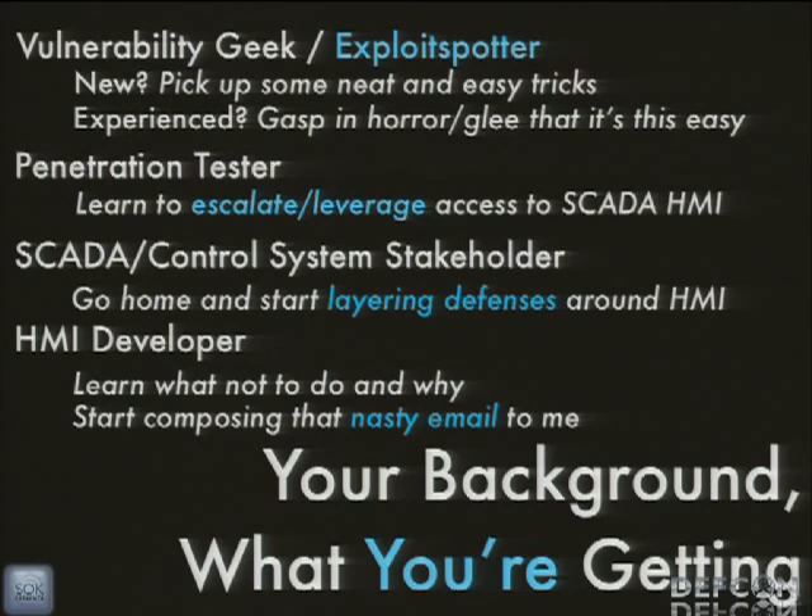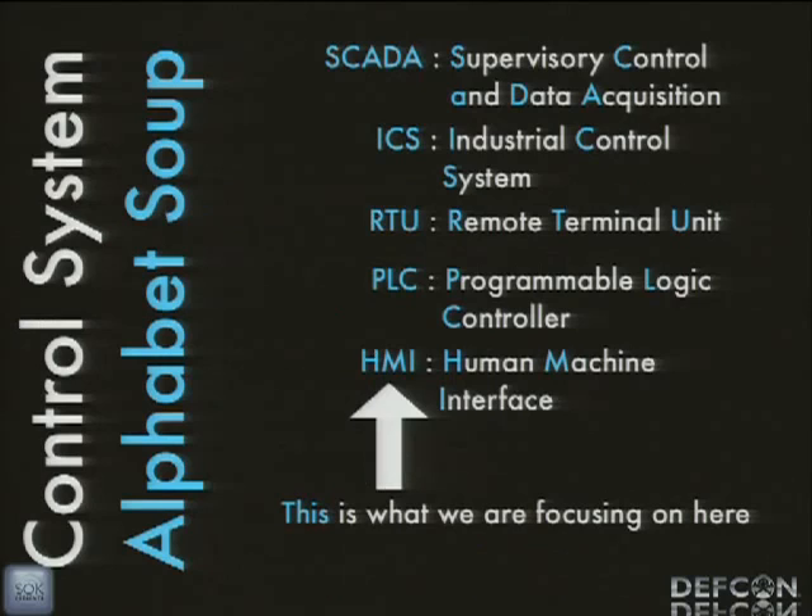If you're a SCADA or control system stakeholder, chances are you're not at DEF CON, but if you are, you'll see this and realize the box said it provides authentication and security, but after this you'll realize that might not be the case and you might want to start layering defenses. If you're an HMI developer, then you're going to be composing a nasty email to me, especially since this was a substitute talk — the zero-day is particularly fresh here. The vendors found out about this a couple weeks ago.